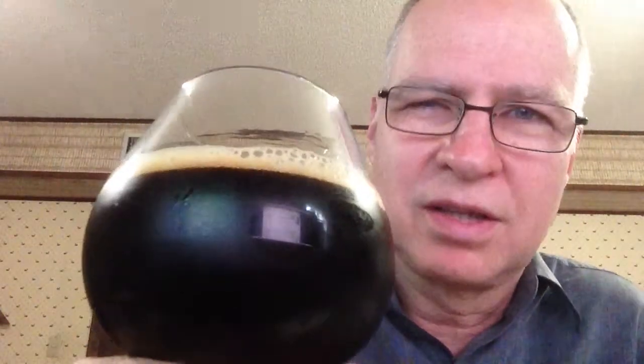Color-wise, trying to look through the thin edge of the glass, it's just so dark that my light source is not coming through at all. It's a very deep, oily black — dark, like a stout or porter usually is. At eight percent, this definitely qualifies as a stout — maybe even as an imperial or double.